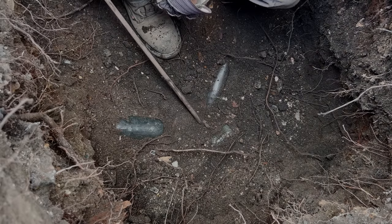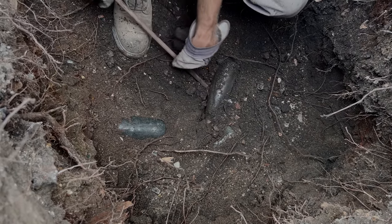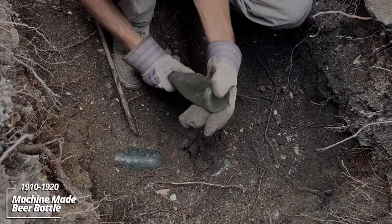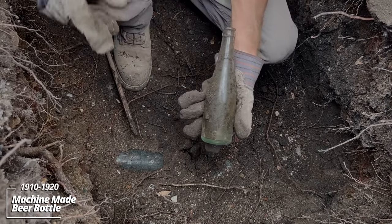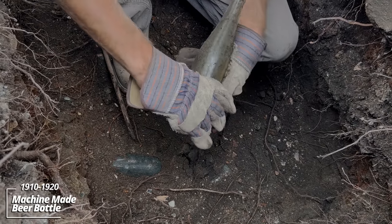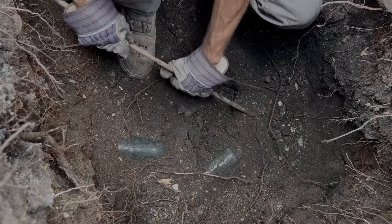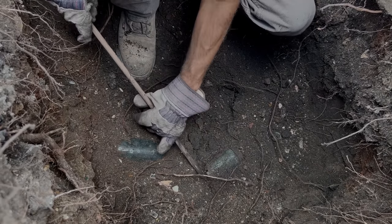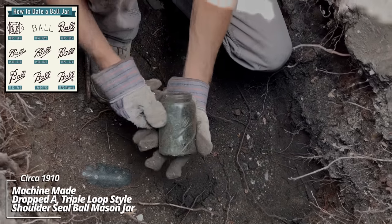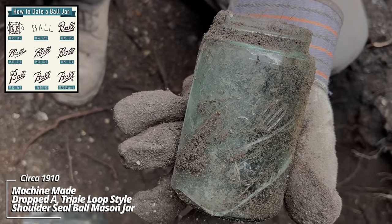Looks like a couple canning jars and a beer or a soda — let's find out. It's a beer, early machine-made, nothing on it — would've had a paper label. These canning jars: this one looks damaged. Ball Mason, that's an older style — circa 1905, maybe 1910. This next one looks intact. Ball again — 1905 to 1910.